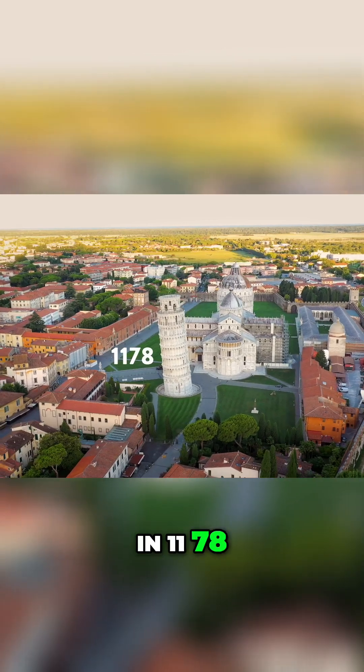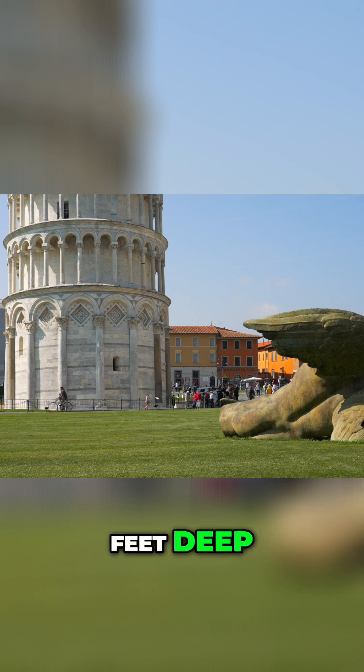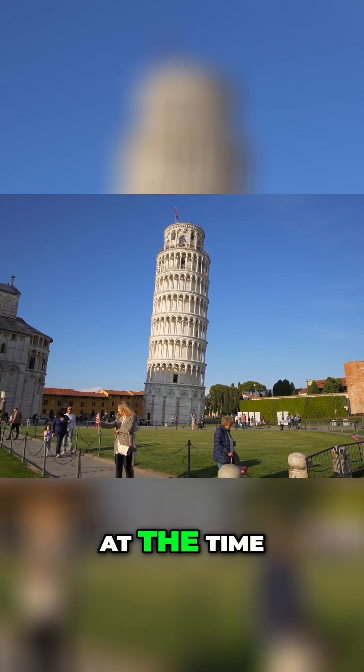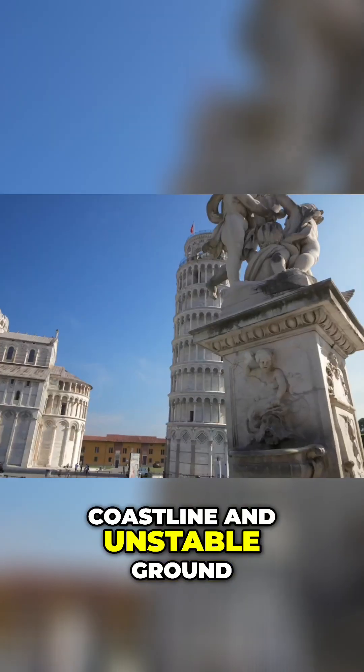In 1178 the foundations of the tower were laid, but they were only 3 meters or 9 feet deep. To make things worse, at the time Pisa was a coastal town with a retracting coastline and unstable ground.